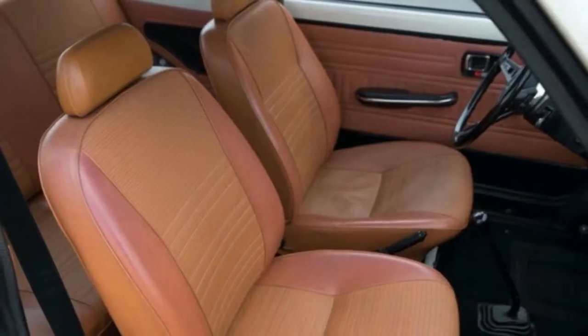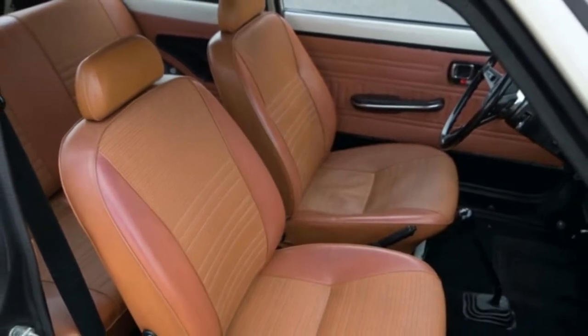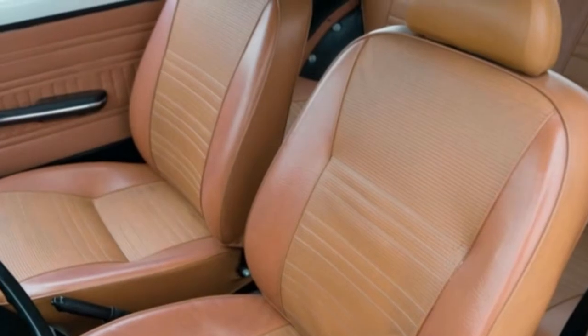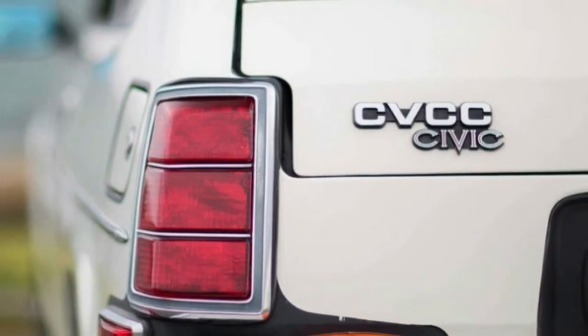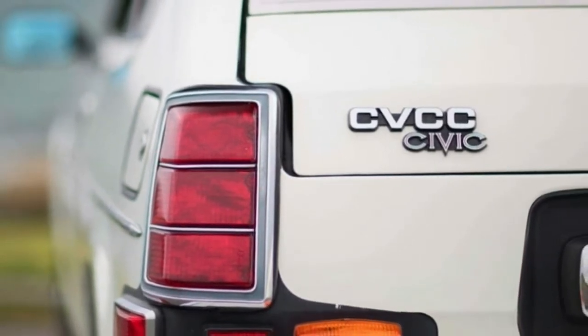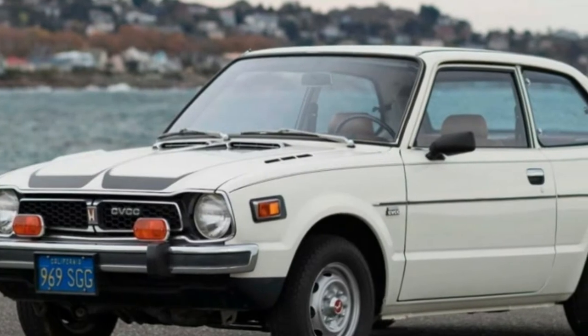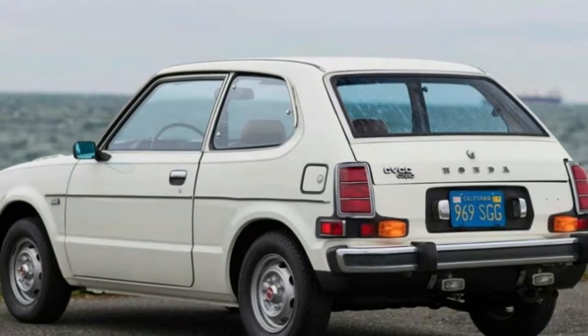It's had only one owner and even wears its original California blue plate. Just look at it — it's absolutely perfect, as if it efficiently traveled through time. And as always, no catalytic converter needed. I really hope someone eventually tells this car's story, and specifically how it ended up so meticulous and with so few miles after all these years.